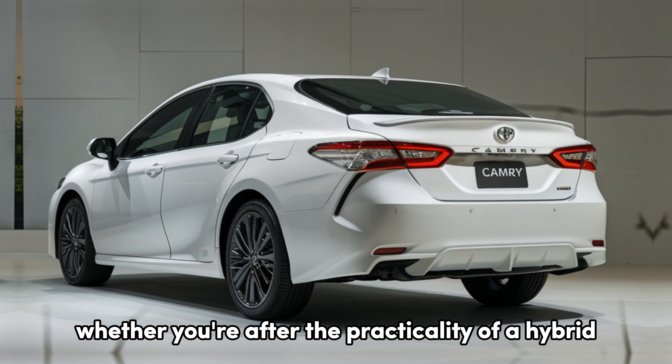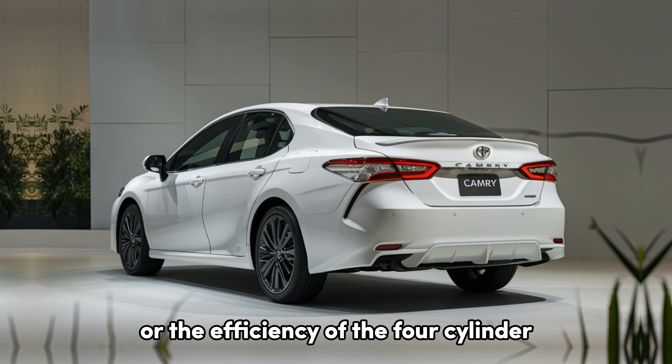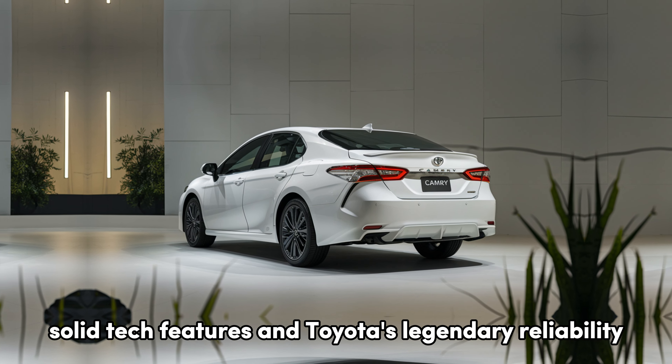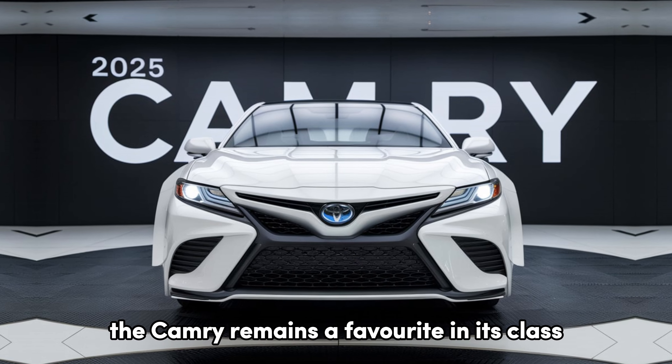Whether you're after the practicality of a hybrid, the performance of the V6, or the efficiency of the four-cylinder, the 2025 Toyota Camry delivers across the board. Add to that a comfortable ride, solid tech features, and Toyota's legendary reliability, and it's clear why the Camry remains a favorite in its class.